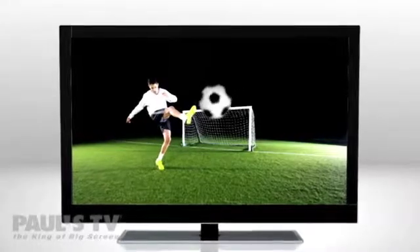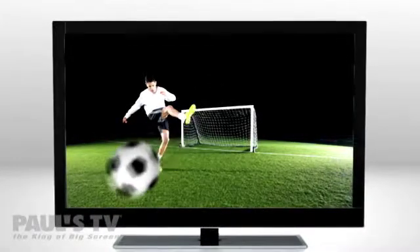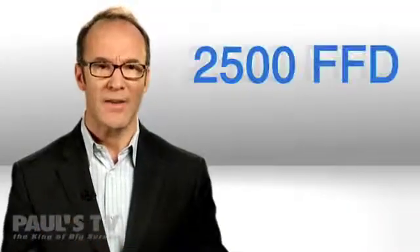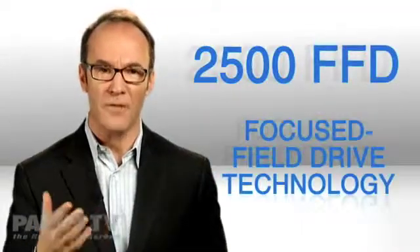With a slow display, images end up on top of each other and it looks like blur. Panasonic's new plasma screens reduce motion blur with an amazing new technology called 2500 FFD, or Focused Field Drive.